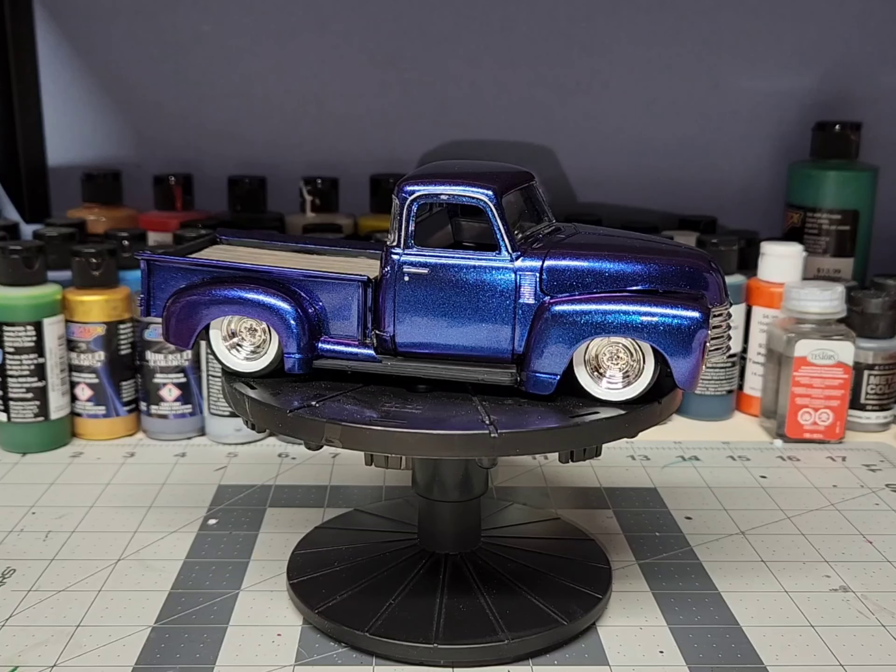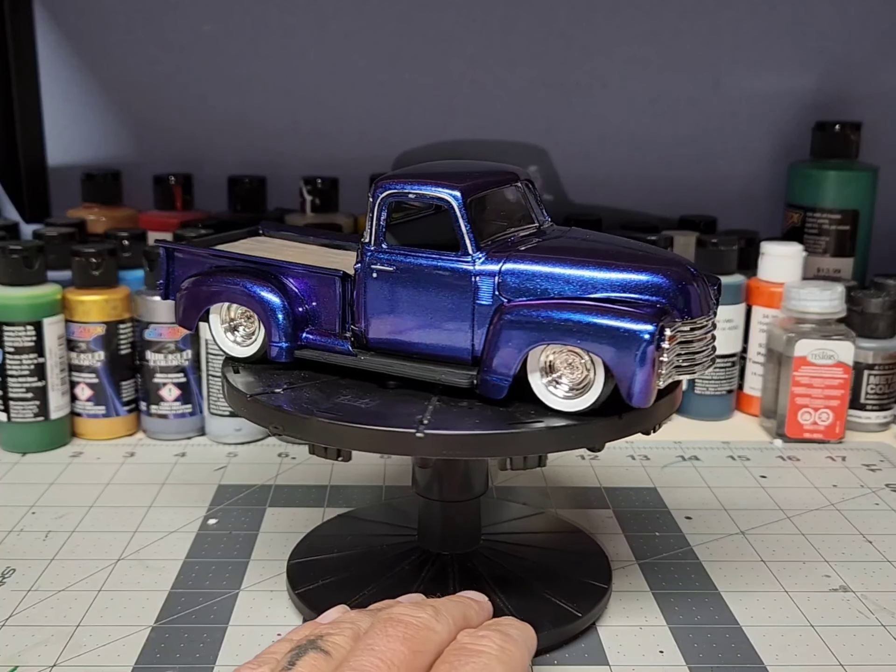Welcome back to Hot Rod Model Cars. Today I just want to show you guys a quick update on this truck, plus I'm going to announce the two winners of the giveaway. First I would like to let you check out this truck real fast just cause I got it done.